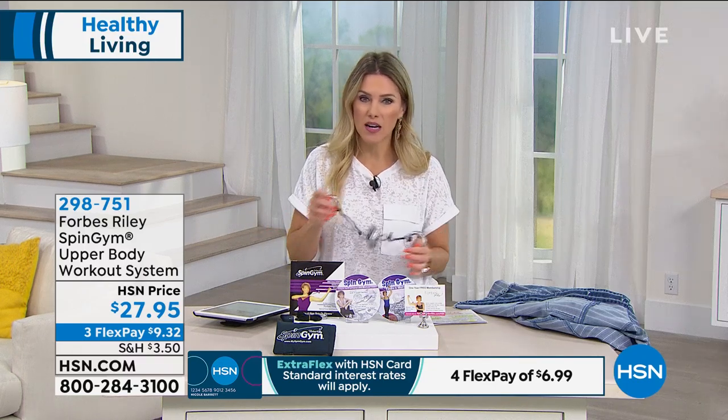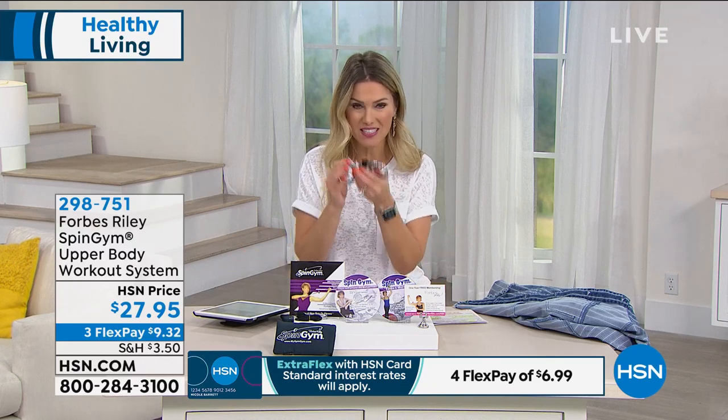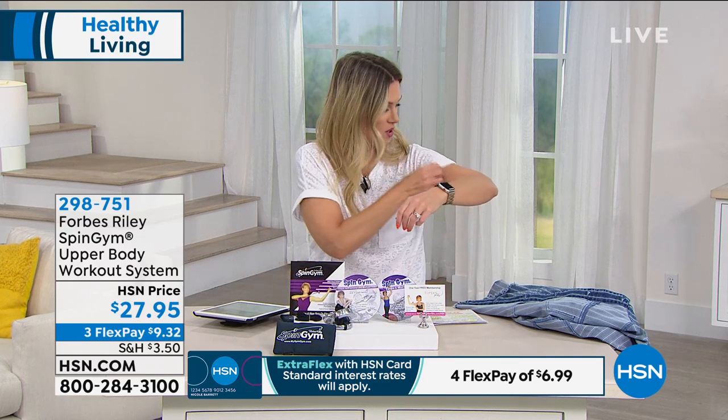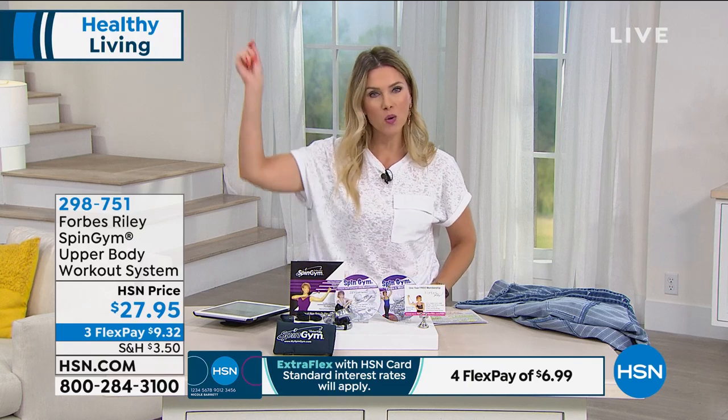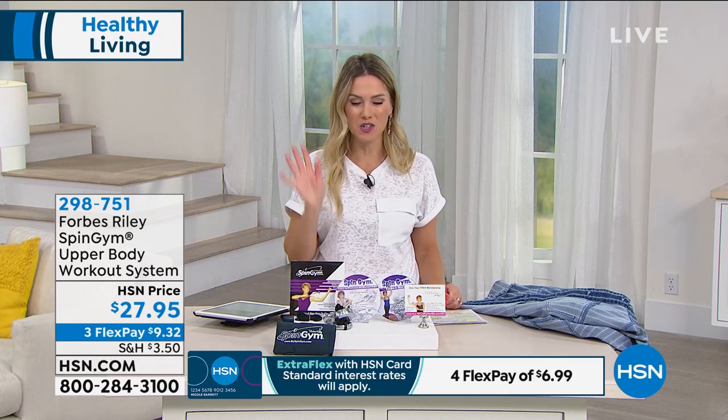I'm totally getting a workout. Get it home — $9.32. This is what you'll get — everything you need, compact, portable. I can totally feel it in my shoulders, biceps, and triceps. Workout checked off for the day. Toning and sculpting your upper body — I know it's going to make you feel good. We're trying to find the things in our life that make us feel good, and this is something you'll enjoy.